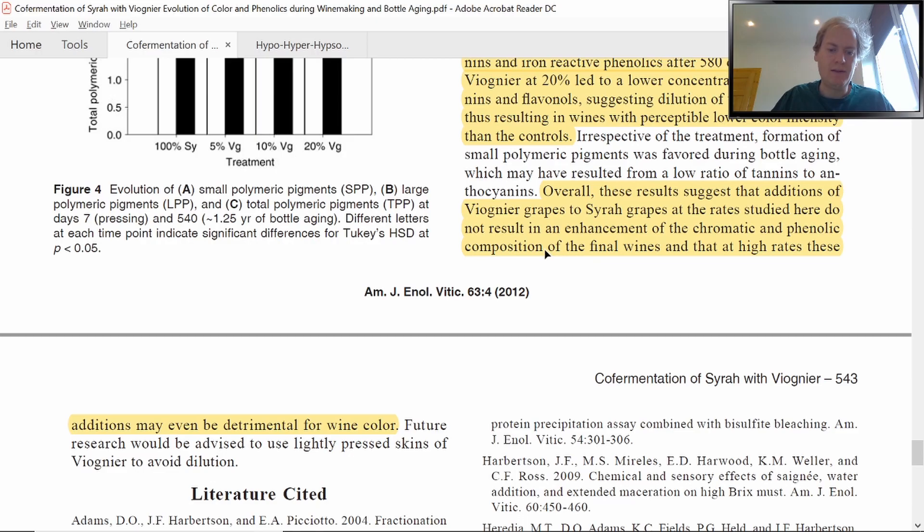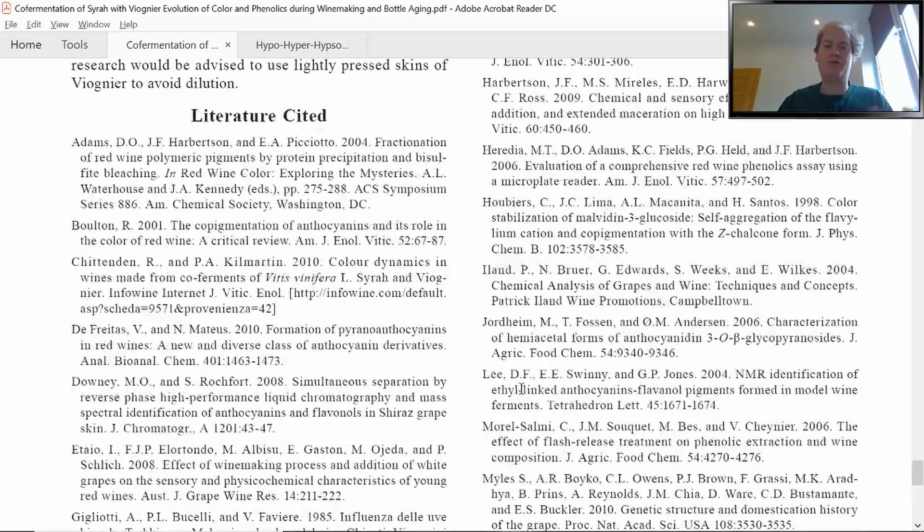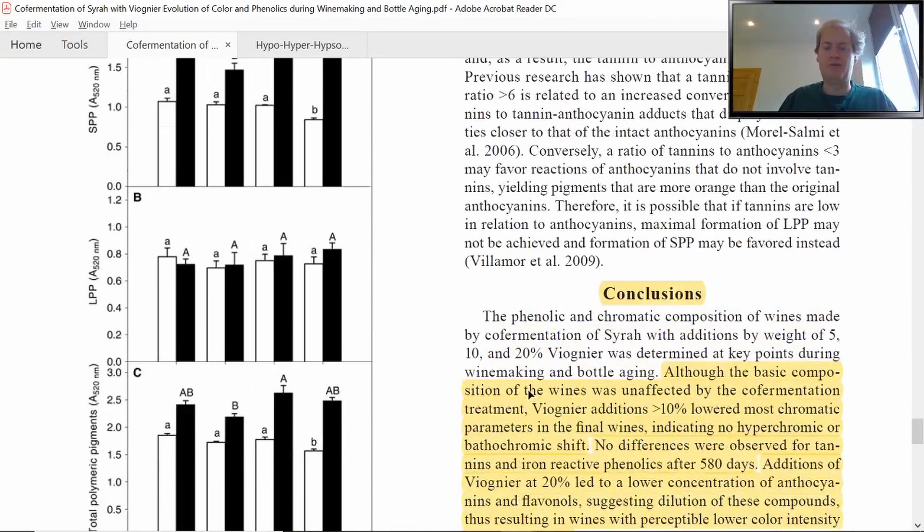What do we learn here? We saw that the more Viognier we added to our red ferment, the more our flavanols and anthocyanins got diluted — quite the opposite of what is written in many books. I think wine color is a bit overrated in winemaking anyway, because the best wines on our planet are light-colored wines: Barolo, Brunello, Pinot Noir, and so on. For me, co-fermentation is more a question of style — you get a different aromatic profile in your wine — rather than a means of enhancing color.